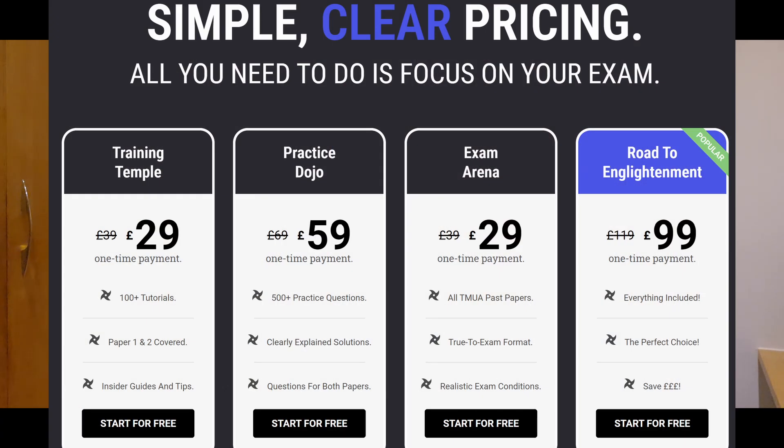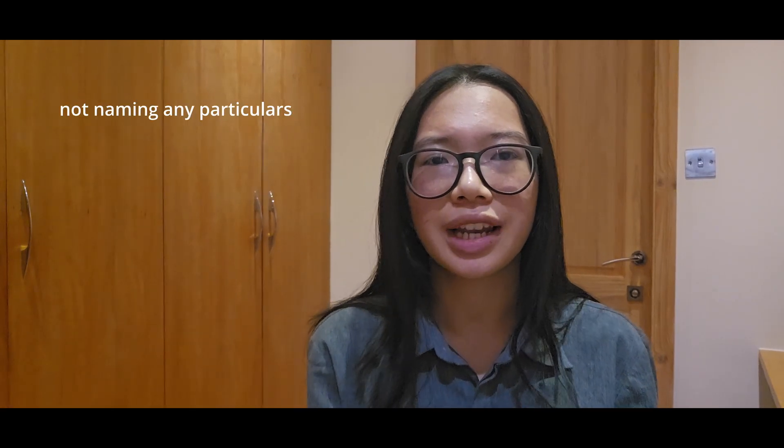If you want to invest in TMUA Ninja, you can. I paid for the big package with all three sections because it costs about the same as one lesson with an Oxbridge tutor. And actually, Cambridge doesn't recommend using those Oxbridge tutors who claim to help you get in with one-on-one tutoring. I didn't go for it and I still did well, saving over £60 per lesson.